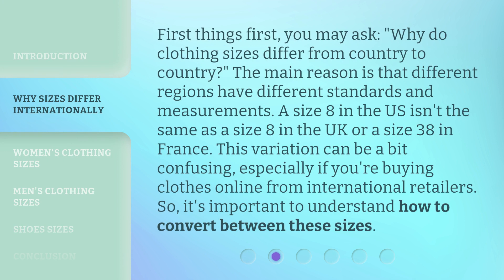First things first, you may ask: why do clothing sizes differ from country to country? The main reason is that different regions have different standards and measurements. A size 8 in the US isn't the same as a size 8 in the UK or a size 38 in France. This variation can be a bit confusing, especially if you're buying clothes online from international retailers.